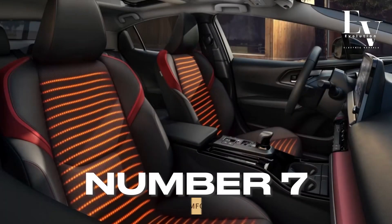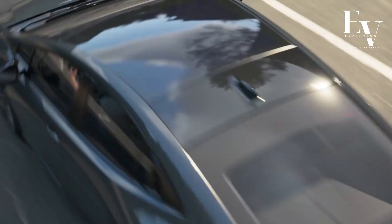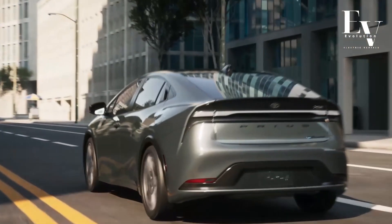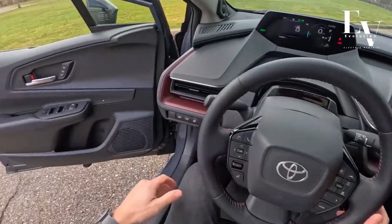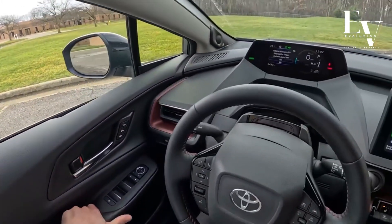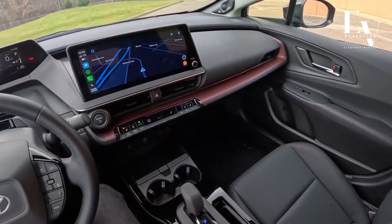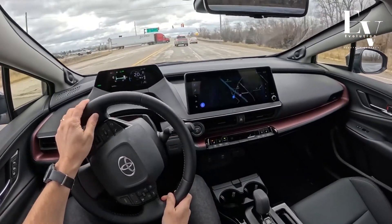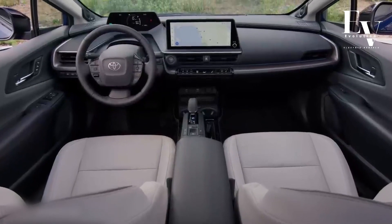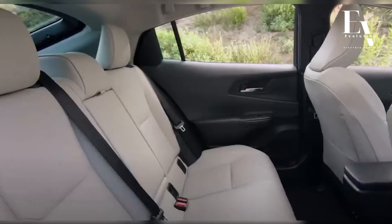Number 7: Spacious and Comfortable Interior. Don't let the Prius Prime's sleek exterior fool you. Step inside and you'll be surprised by the roomy and comfortable cabin that can comfortably seat five adults. The cleverly designed interior provides ample legroom and headroom for all passengers, ensuring a pleasant ride even on long journeys. The ergonomically designed seats offer excellent support, reducing fatigue and keeping you comfortable behind the wheel.